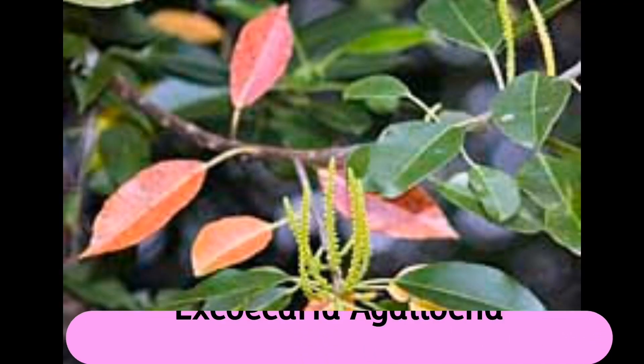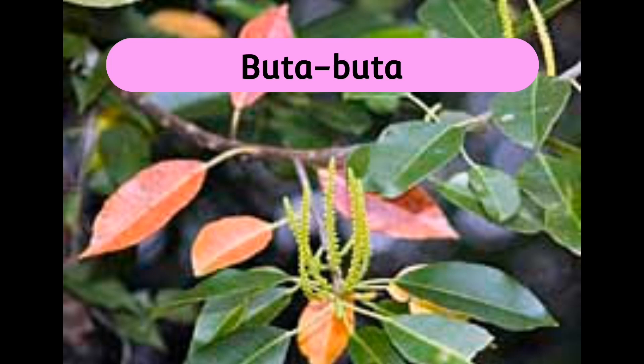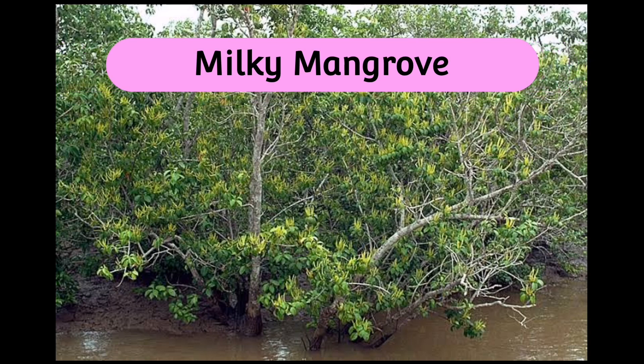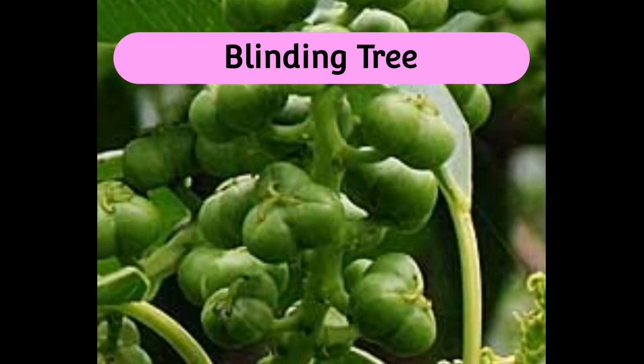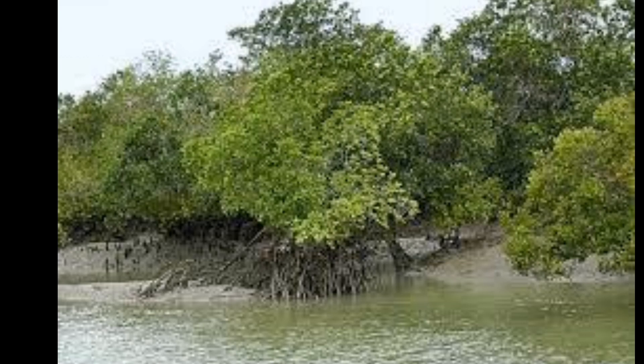Number 1: Excoecaria agallocha, better known as buta-buta, milky mangrove, blinding tree, or blind your eye. Here is a little trivia — 'buta' means blind in the Visayan dialect, and the plant is also known as the blinding tree. Buta-buta is a tough plant that thrives in muddy, stony soil, and it's frequently found on the land side of mangroves. Its wood is perfect for firewood and timber. But that isn't the only thing that makes this plant famous.